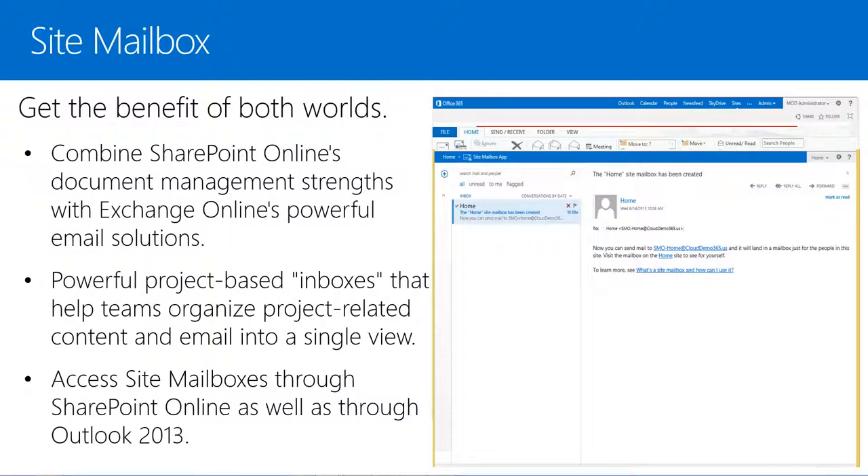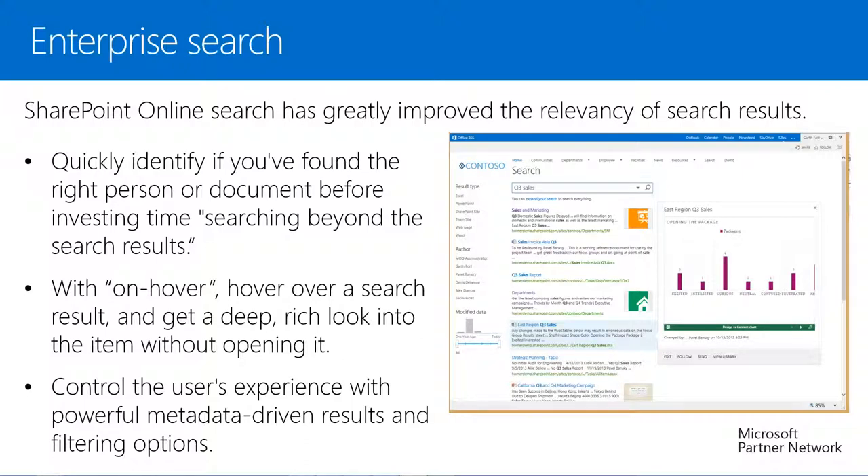Only those with permissions to the project site can view the site mailbox. If we don't have Outlook 2013, we can view the same content from the SharePoint Online site that loads in a site-specific Outlook Web App. With Enterprise Search, we can quickly identify if we've found the right person or document before we invest more time searching beyond the search results. Users can move their cursor over a search result and with OnHover, they can get a deep, rich look into the item without opening it. The OnHover displays a person's contact card and/or document preview using the embedded Office Web Apps. For example, we can scroll through a Word document or click through slides in a PowerPoint deck. We will also see deep links within the OnHover card based on our search keywords, taking us directly to corresponding pages and slides deep inside our content.